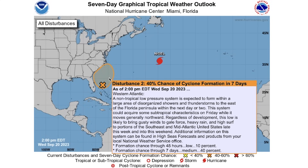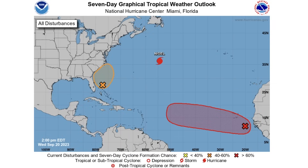Then we have this homegrown system, the one we're going to be focusing on quite a bit today. It has a 10% chance of formation over the next 48 hours and a 40% chance of development over the next seven days. Because it's a homegrown system, we're not too concerned about whether it'll be classified as tropical — that's not going to make the difference between rain and no rain. This will be a storm system regardless; there will be wind and rain, and that is almost a sure thing at this point.